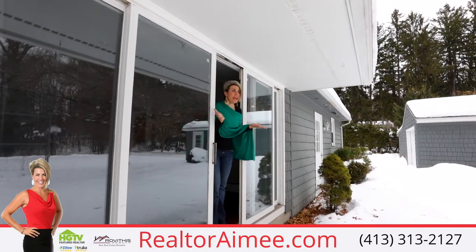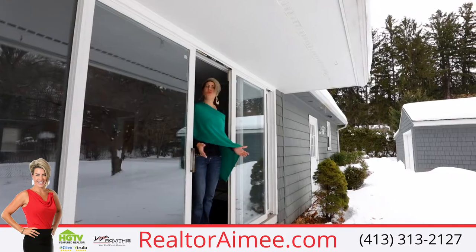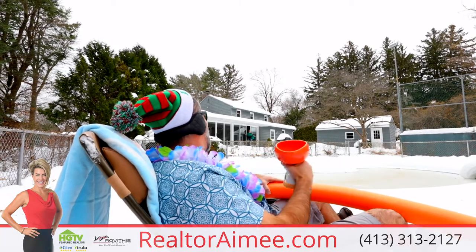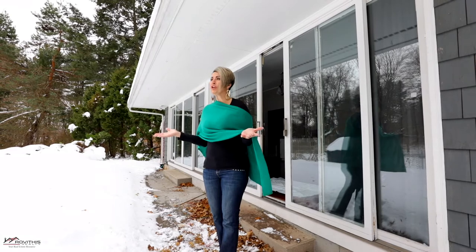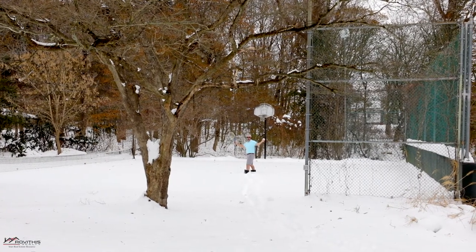Tom, what are you doing? I'm sitting by the pool. It's winter. They're gonna wish they had this in the summertime. Now what are you doing? Who says you can't play tennis all year long?